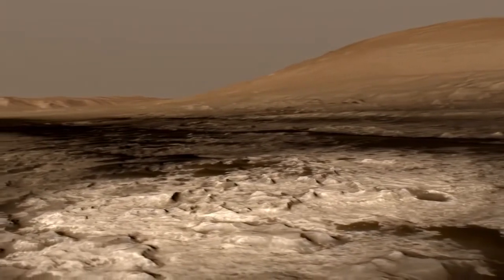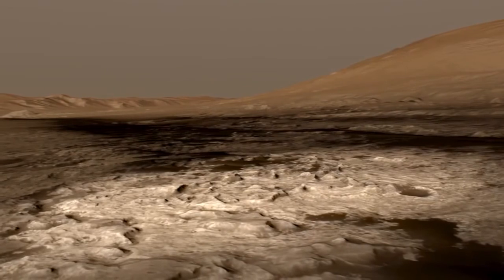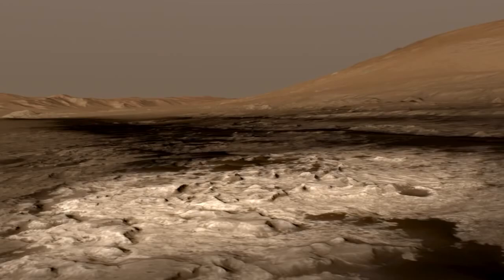Most importantly, this signifies the transition between the first half of the mission — which was exploring the plains we landed on — and the second half of the mission, which is exploring the flank and climbing up Mount Sharp.